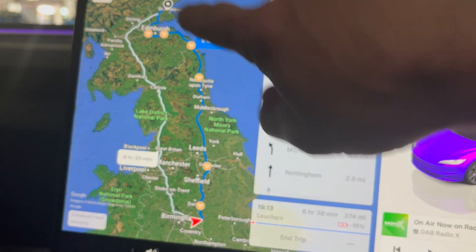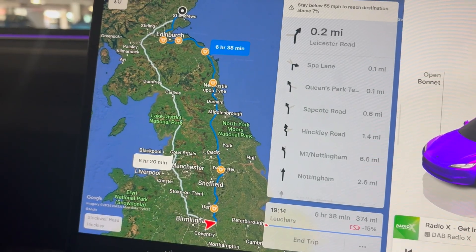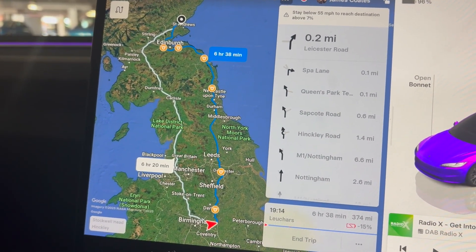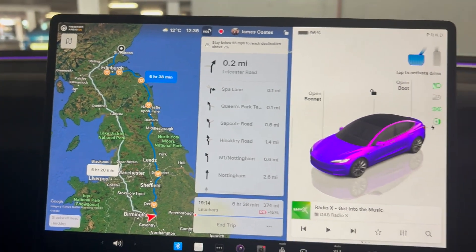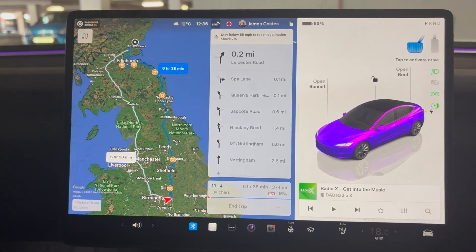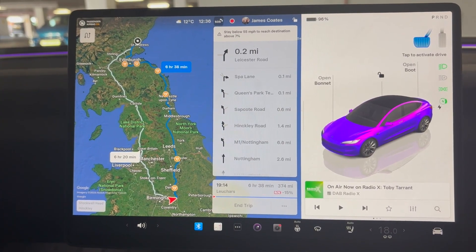I'm going to find a charger somewhere up here. It may not be a Tesla charger — it may just be somewhere that's convenient for me — but I'll pick somewhere on the way. I just want to really test the range and efficiency, and this is the perfect opportunity. So from here, let's go.